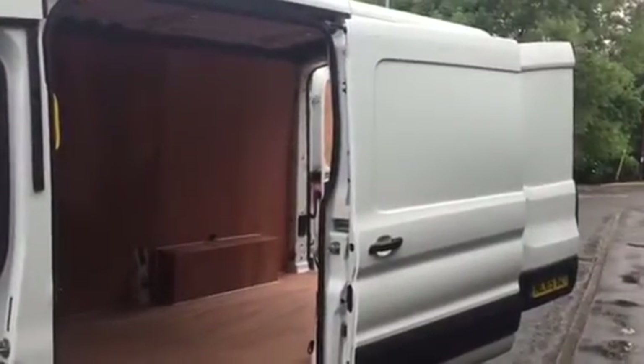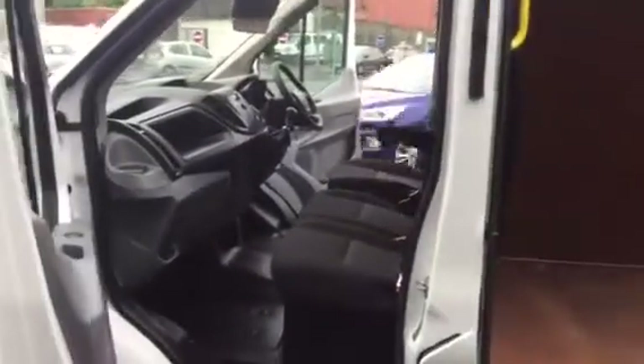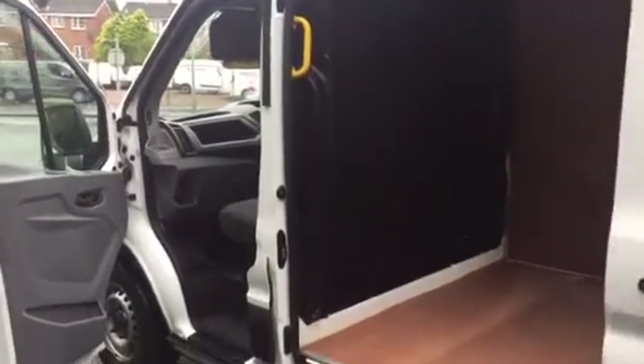This is a new model Transit van - the L2 H2, so it's a medium wheelbase, medium roof. These are extremely rare on the van scene. There are always loads of shorts and lots of long wheelbases, but the L2 medium wheelbase is always very elusive, yet always in great demand and a great seller whenever we get them in.